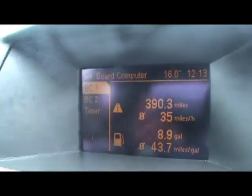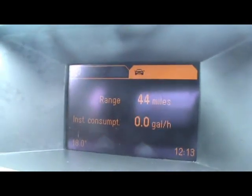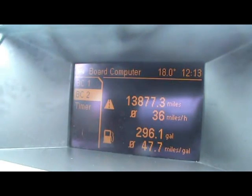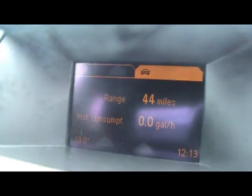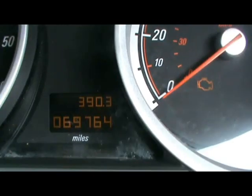Up front we've got a Vauxhall CDC 40 radio and 6-CD changer, along with air conditioning and an onboard computer, which shows distance to empty, instant and average fuel consumption, and average speed. There's also a multifunction steering wheel. Down there you can see the car has covered 69,000 miles.